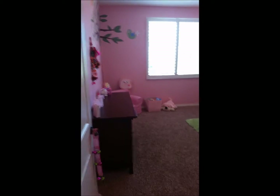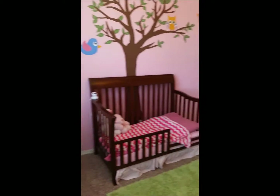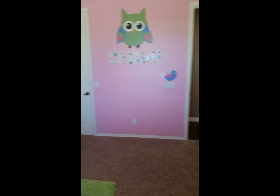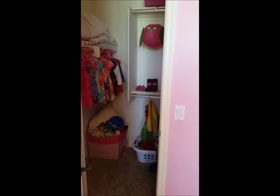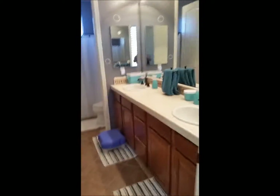Coming out of this bedroom, there is another children's bedroom over here. There is a linen cabinet right here. This bedroom is decorated for a little girl, with windows out into the backyard and a walk-in closet. Off of the bedroom is a bathroom with two sinks.